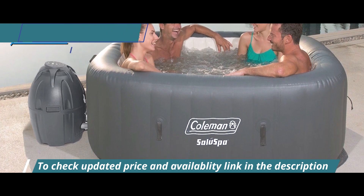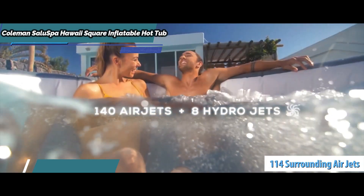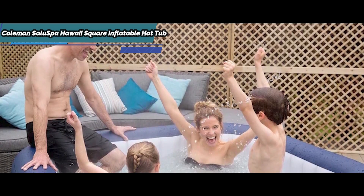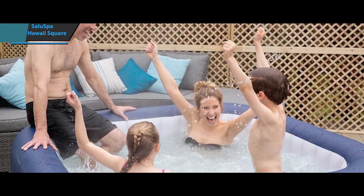Also, its shape allows swimmers to stretch their legs comfortably. It has 114 surrounding air jets and is equipped with a digital control panel that allows you to control the temperature. The walls are made of three-layer tri-tech, which makes the product durable and puncture-resistant.